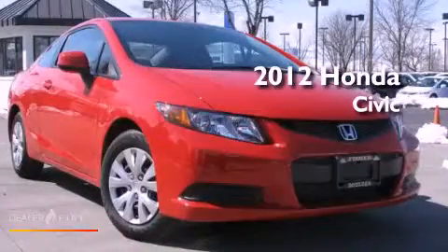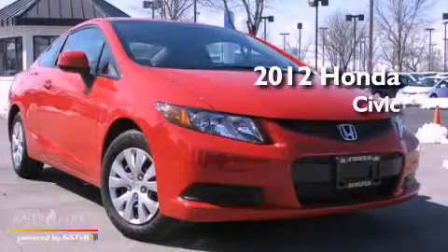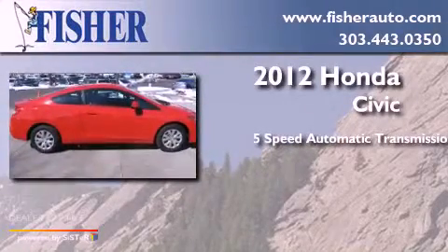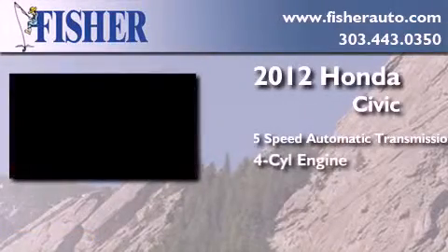This is a certified pre-owned 2012 Honda Civic. This car has a 5-speed automatic transmission and a 4-cylinder engine.